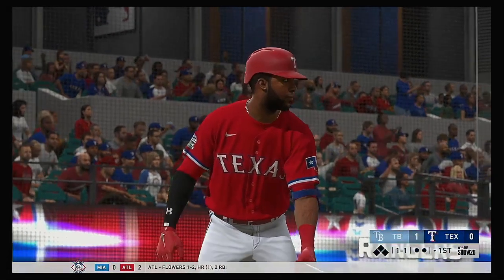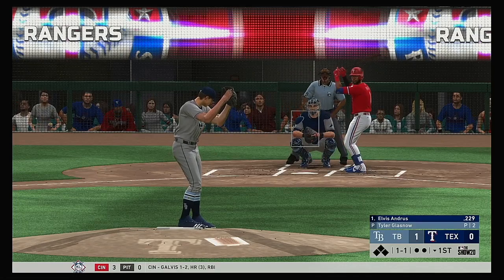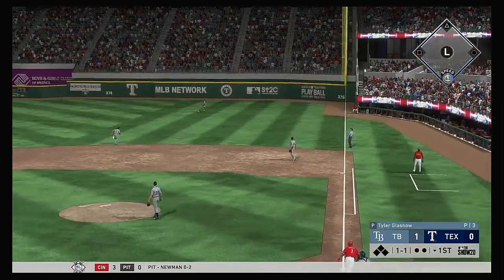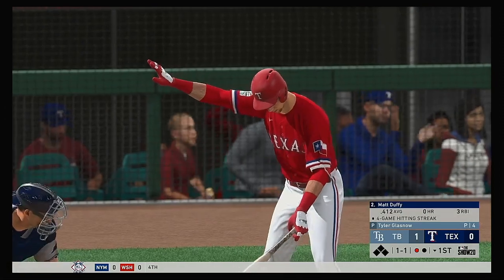Here's Elvis Andrus now, leading things off here in the bottom half of the first. The 1-1 pitch — hit the other way out toward right field. Meadows moving back. Oh, and a great diving catch for the first out.